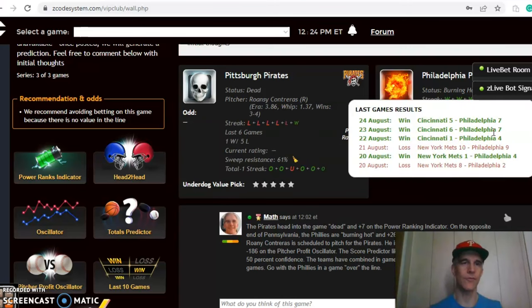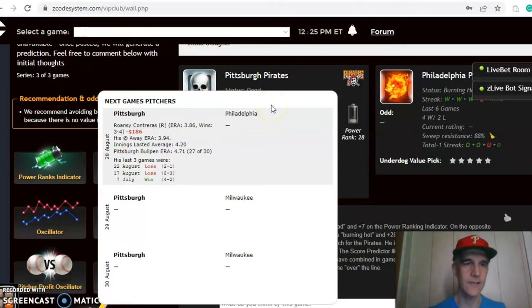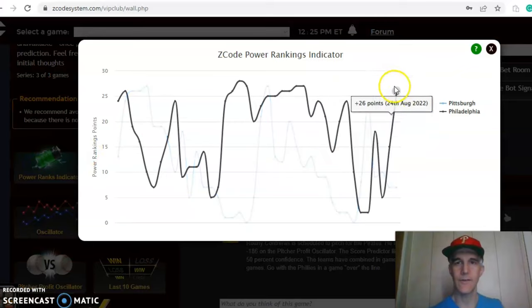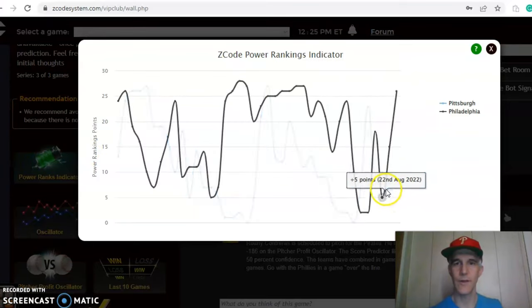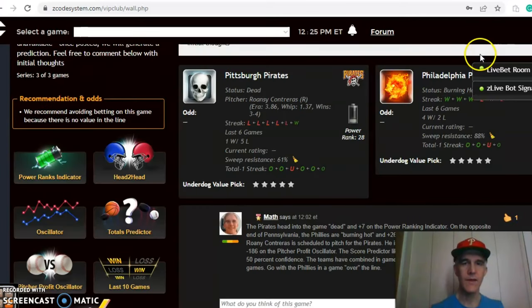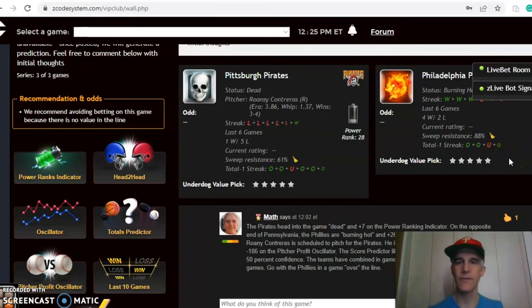Ronzi Contraris is scheduled to pitch for the Pirates; the Phillies have not yet named their starter. Contraris on the season is three and four with a 3.86 ERA, but he has been a poor bet at minus $186. On the power ranking indicator, the Phillies are up at plus 26 on their recent winning streak and the Pirates are down at plus seven. Looking at the over/under, the Phillies have been over in three out of their last four games, while the Pirates have been involved in games over the line in five out of their last six — a good indication this is probably going to be a high-scoring game.